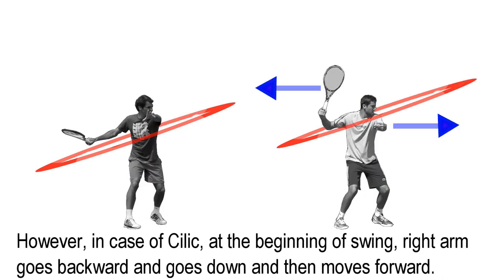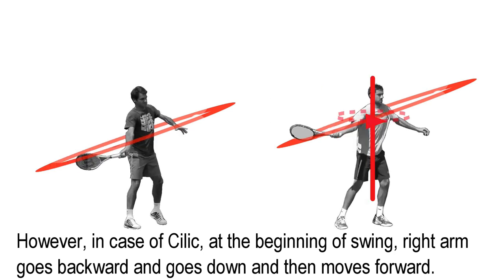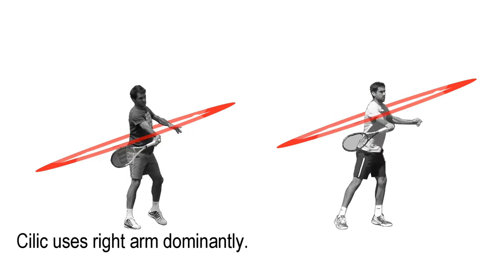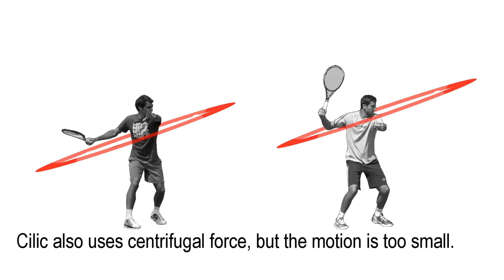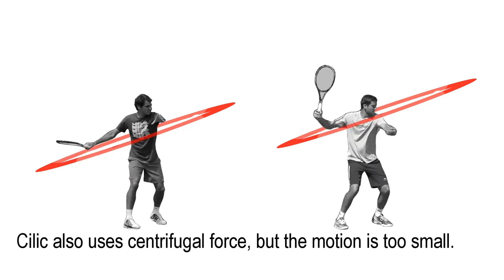However, in the case of Cilic, at the start, the right arm goes forward, then down, and then moves forward again. Cilic uses his right arm dominantly. Cilic also uses centrifugal force, but the motion is too small.